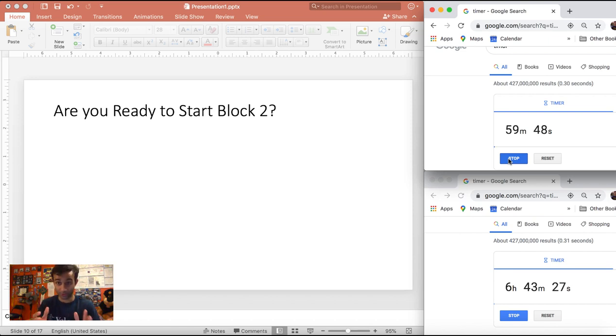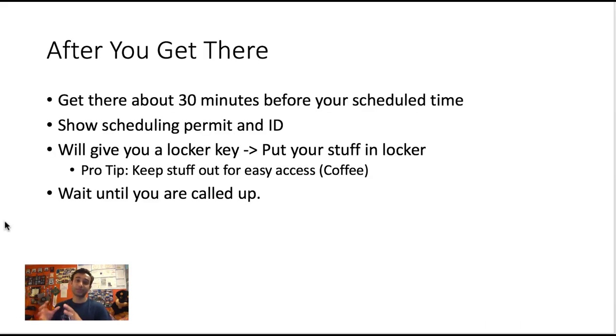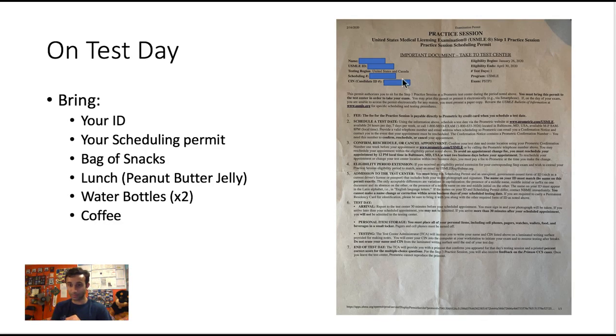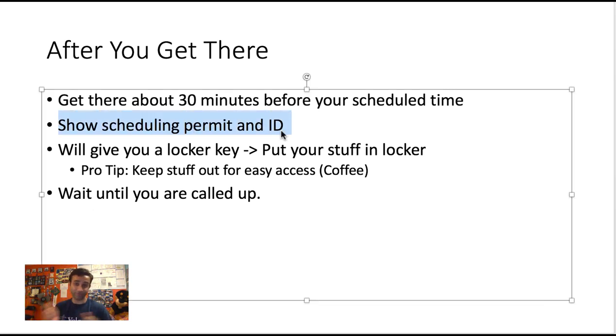That was the hardest thing to explain about test day — everything from here is straightforward. On test day, make sure you bring your ID, your scheduling permit, lots of snacks, a light lunch, water, and coffee if you need it. I was getting coffee and eating Girl Scout cookies between every section because I get hypoglycemic fast. Arrive at the center about 30 minutes before your scheduled time — your schedule time is on your permit.